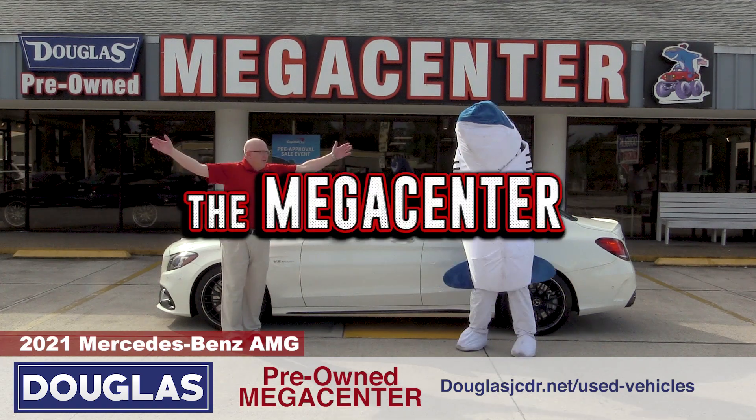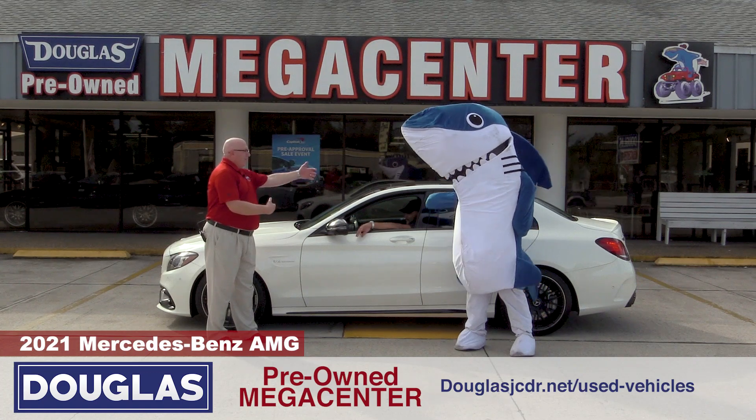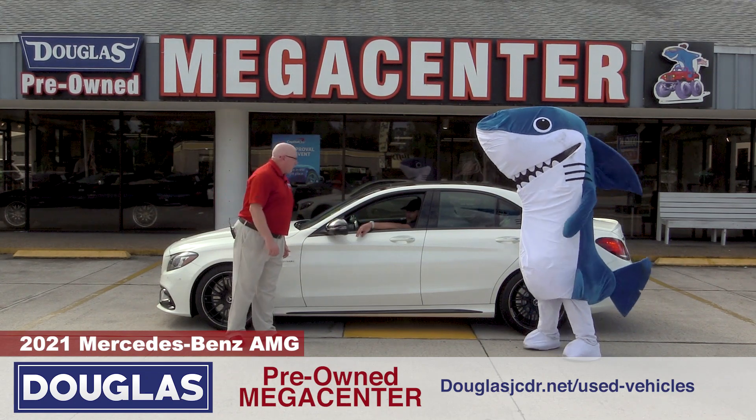It's import luxury time at the Mega Center, Vinnie. I know you like the bone white colors, right? But this is an AMG, Mercedes AMG C63, right?